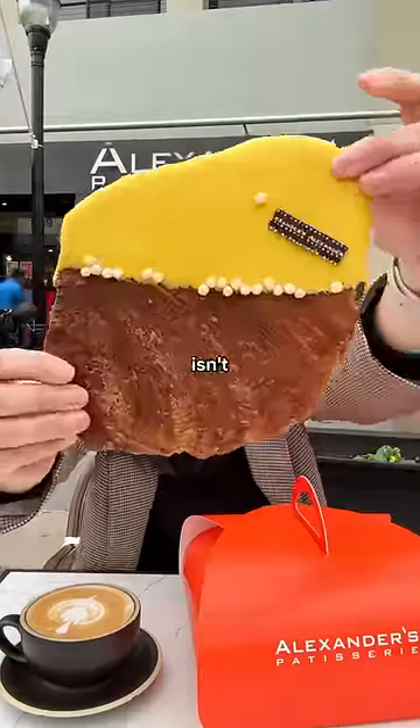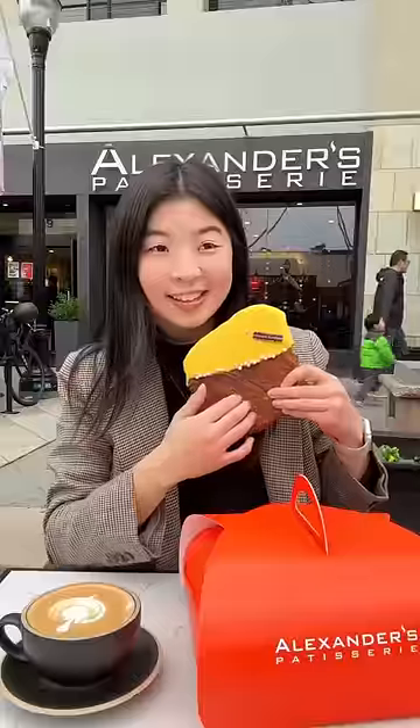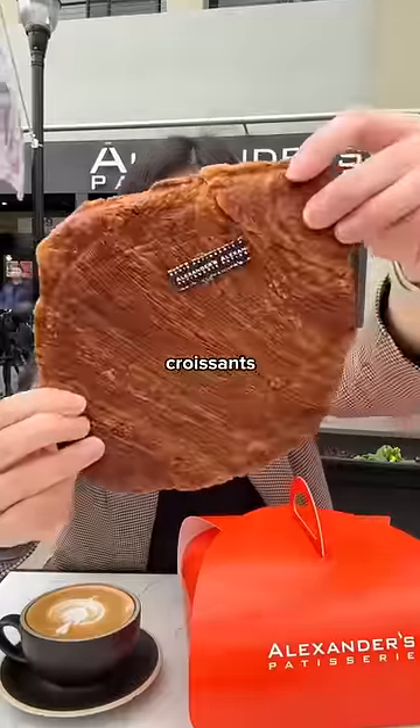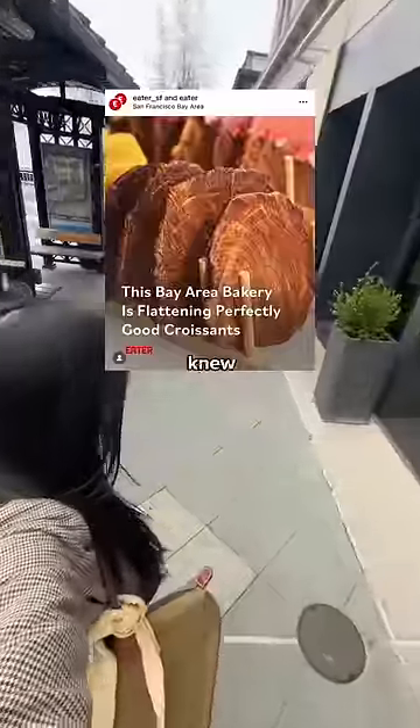Look at this completely flat croissant. Isn't that crazy? Apparently traditional croissants are out and flat croissants are in. I've seen a lot of traction online featuring Alexander Patisserie's brand new flat croissant, and so I knew I had to give it a try.